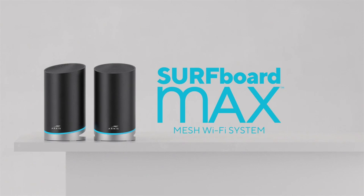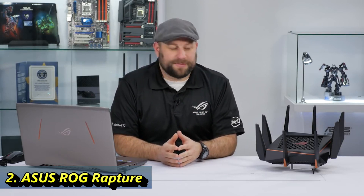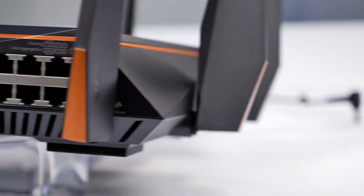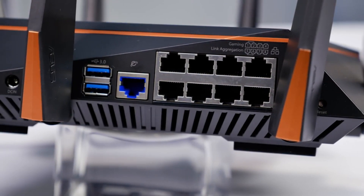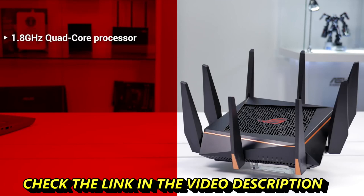Hi, this is Greg from Asus, and in this video we're going to take a look at the ROG Rapture — the first router from Republic of Gamers. The first thing you'll notice is the eight antennas. There are also eight gigabit ethernet ports with two dedicated gaming ports that prioritize gaming traffic over any other network traffic, plus a gigabit WAN port and two USB 3.0 ports.